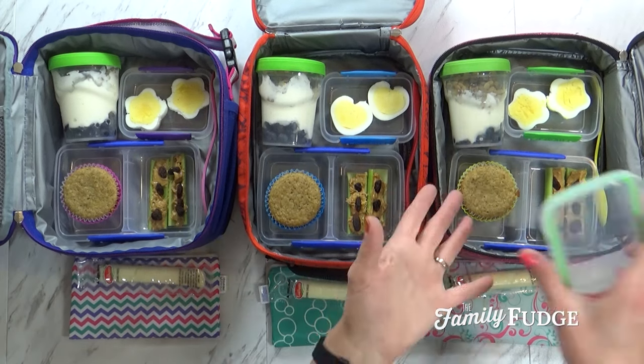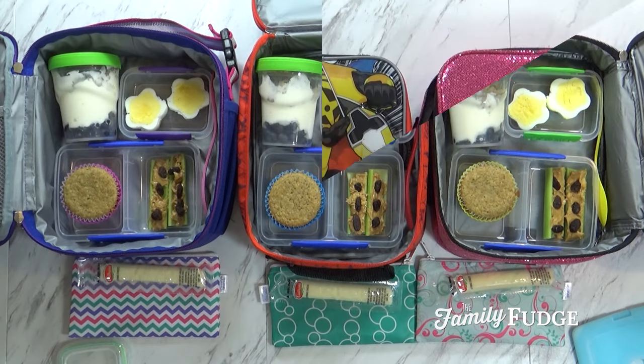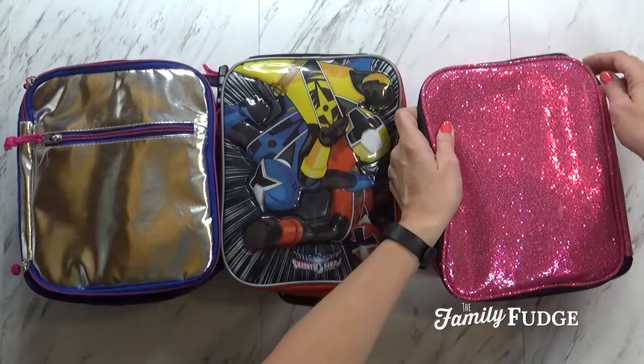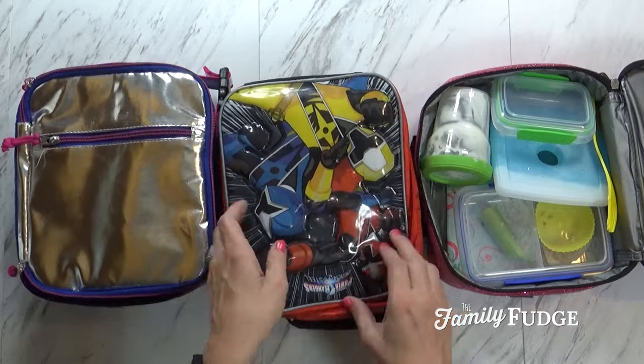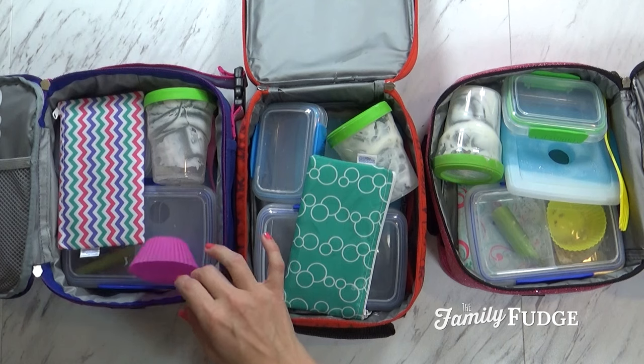Okay guys, I just have to get all of my lids on. I am going to be packing an ice pack today, and then we'll be ready to head out the door. Okay guys, so it's almost five o'clock now, and I can finally show you what we ended up with. We have Mackenzie's, we have Jackson's, and Lily's.